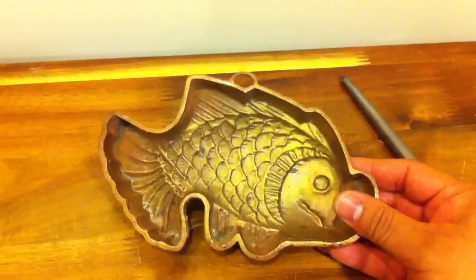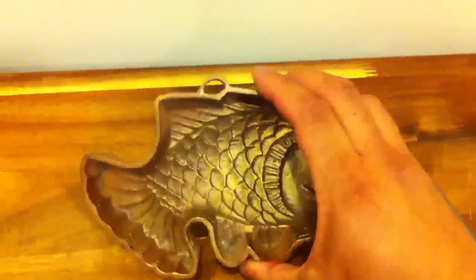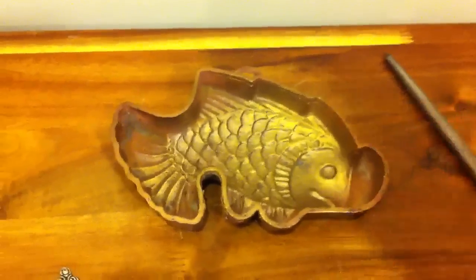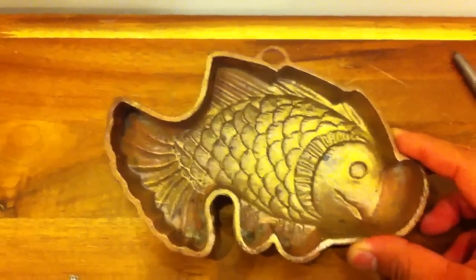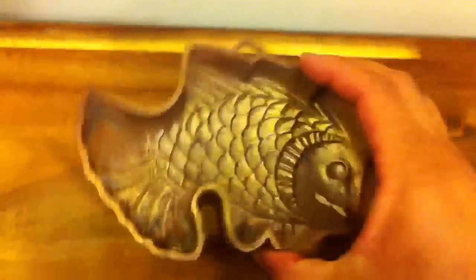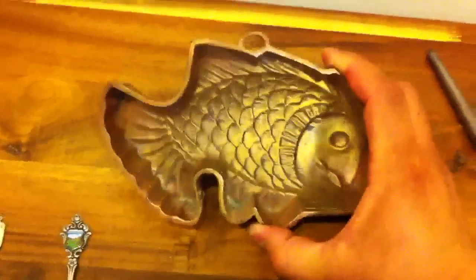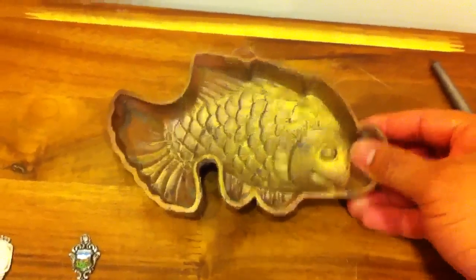I've seen these online but most of the time they're thin sheet copper. This one is actually cast. I don't know how old it is — I'm assuming maybe from the 50s. If anyone out there knows anything about this kind of stuff, please comment and let me know. There are no markings at all. It's definitely copper, and for a dollar, the metal value alone was approximately three dollars, so you can't go wrong with that.